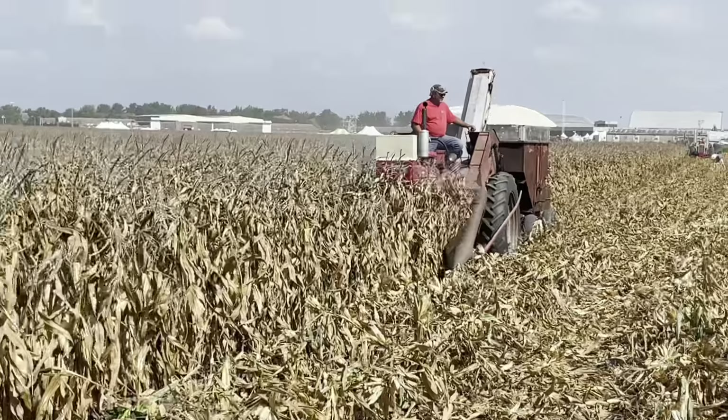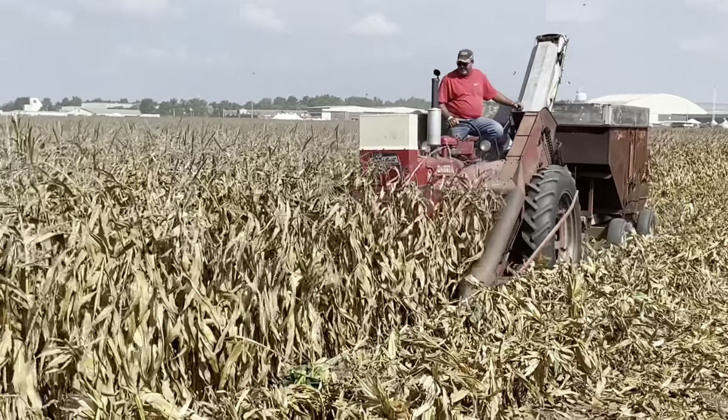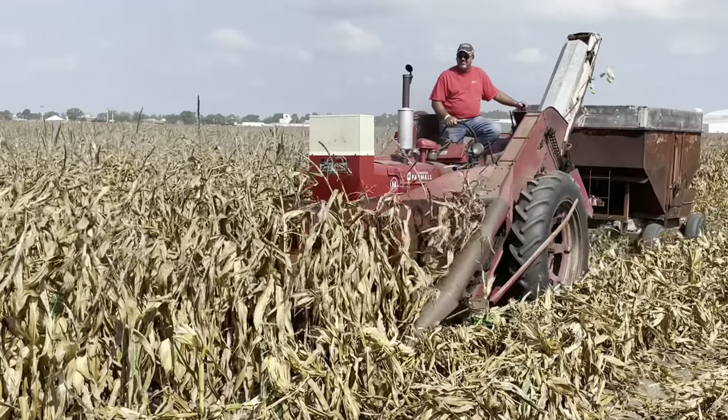We're picking corn here at the Half-Century of Progress. Looks like we got the big M here.